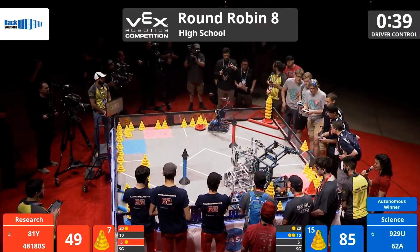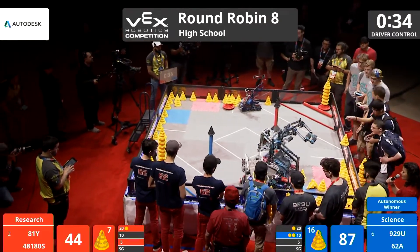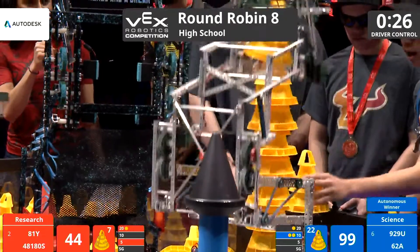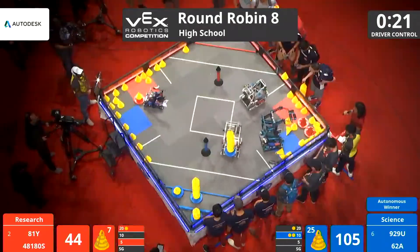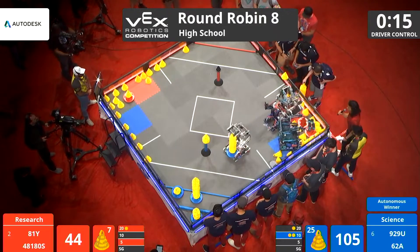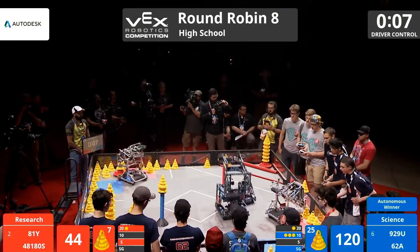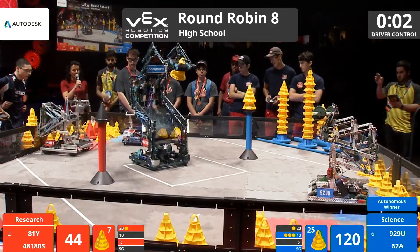40 seconds left in the match. 929U and their driver taking advantage of the match loading area, taking cones from the loader and quickly adding to the stack, extending and stacking onto their mobile goal. 20 seconds left. Blue adding cones to the stationary goal, then depositing a mobile goal into the 10-point scoring zone. 5 seconds left. Blue makes their way to a parking space.